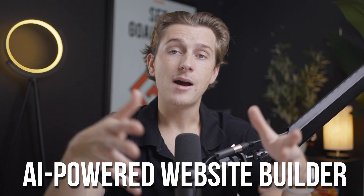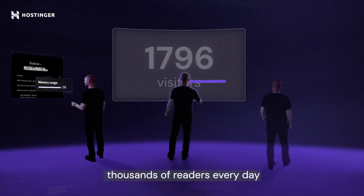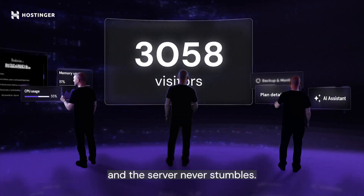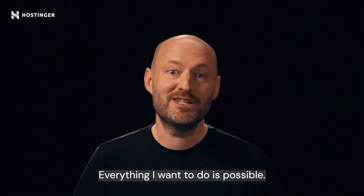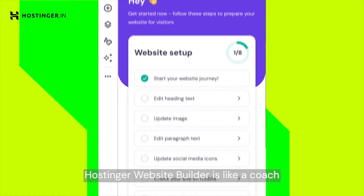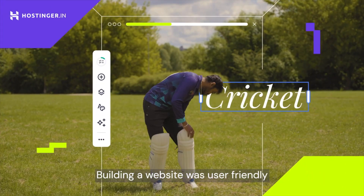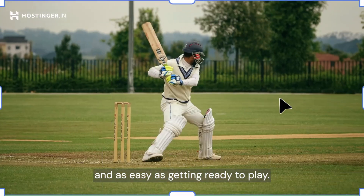Hostinger also has a built-in AI-powered website builder — one of its standout features. Their AI builder helps you create a fully functional e-commerce website in just a matter of minutes. All you have to do is answer a few questions about your business, and then the AI will generate a template, suggest features, and even add some basic content, which you can then customize — layout, colors, and fonts — to match your brand. This is a game changer for beginners who want to set up a store quickly without having to hire a website designer.